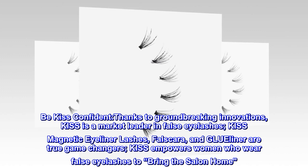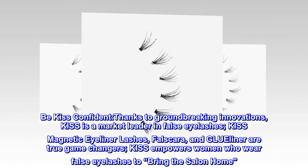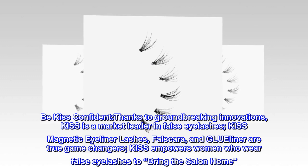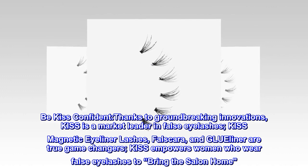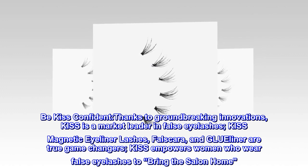Be KISS confident — thanks to groundbreaking innovations, KISS is a market leader in false eyelashes. KISS Magnetic Eyeliner Lashes, Falscara, and GLUEliner are true game changers. KISS empowers women who wear false eyelashes to bring the salon home.